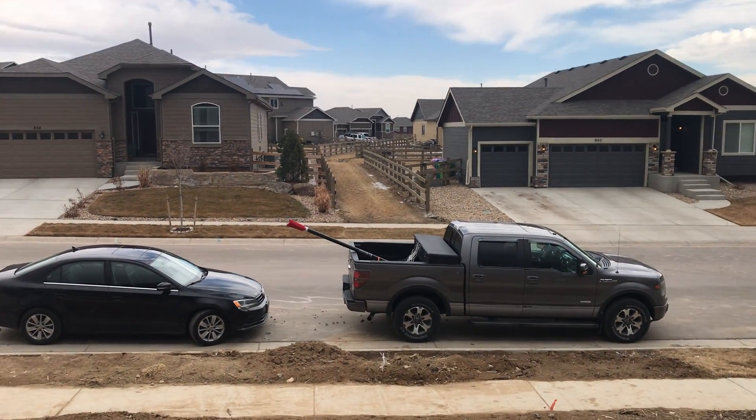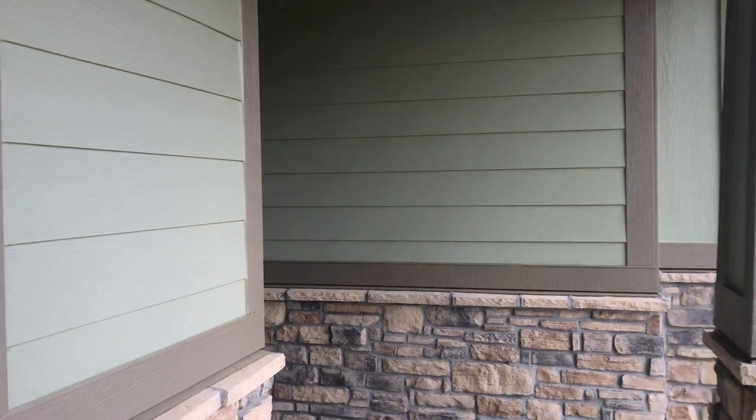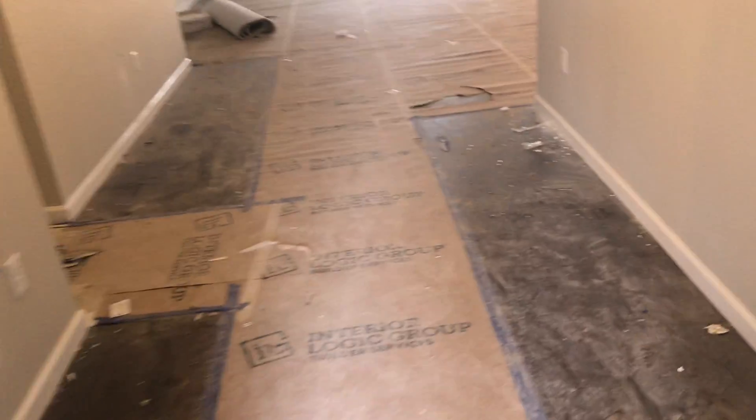This bedroom looks out over that green space access. This is $8.32, priced at $4.40. Engineered hardwoods.